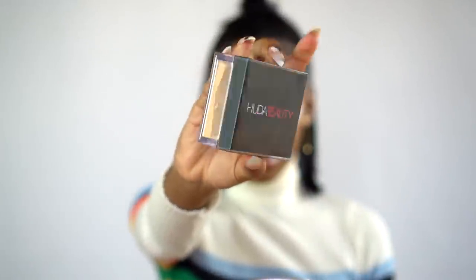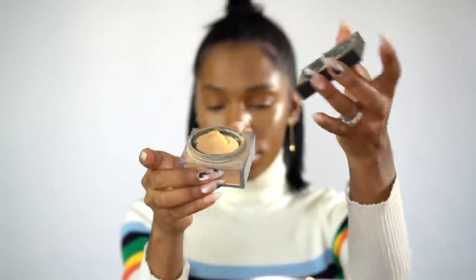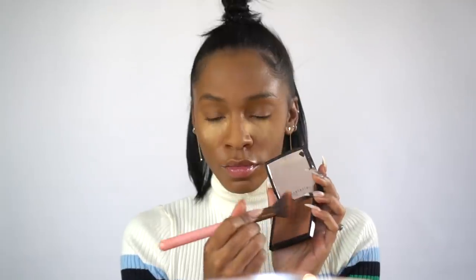I'm going to set it with the Huda Beauty Easy Bake Powder in the color Blondie. I love this powder — it sets really well, doesn't look cakey or too yellow, it's the perfect shade for me, and it smells really good. I'm going to use that to set my under eyes and bake them a little bit — just enough so it leaves my under eyes nice and smooth. Then I blend it all out using my Kat Von D Lock-It Foundation Powder in color 174.